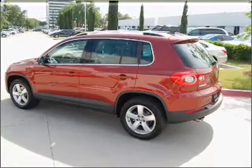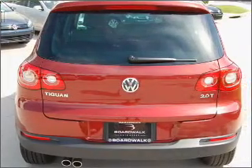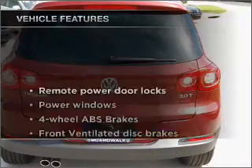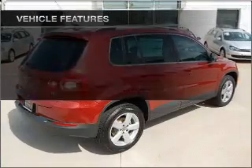Premium wheels lend a distinctive appearance. The anti-lock braking system will keep you safe on the road. Heated seats are a desirable comfort feature, and with these notable features, you won't want to miss out on the opportunity to own this amazing ride.